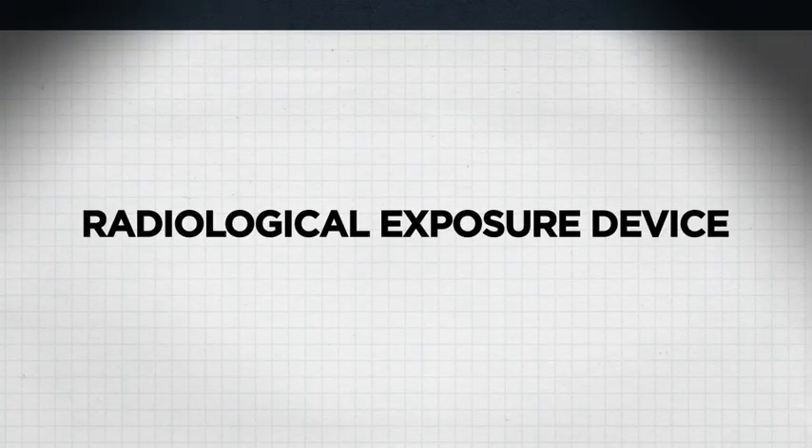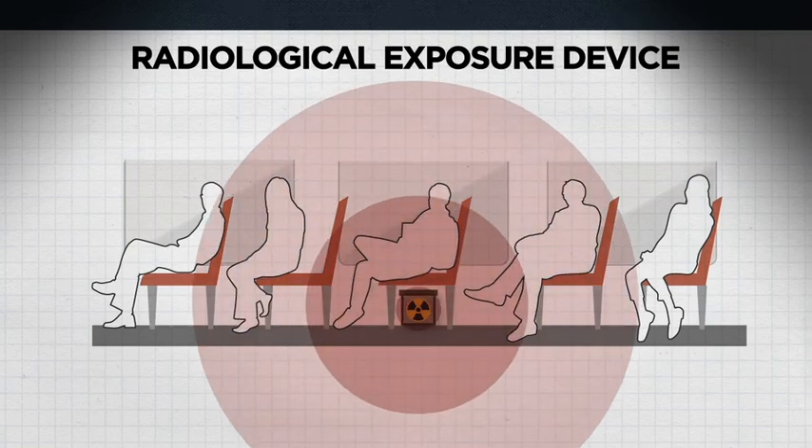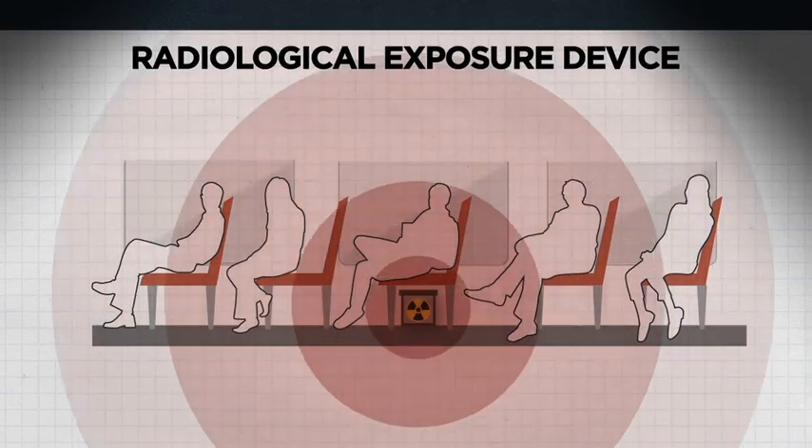Another potential act of terrorism is a radiological exposure device, where someone hides a radioactive source with the intention of causing harm to people. This causes exposure and panic — which is the aim of any act of terrorism. When we consider all these scenarios, we have a wide range of radiation emergencies, from small incidents handled locally to those requiring a large national and international response.